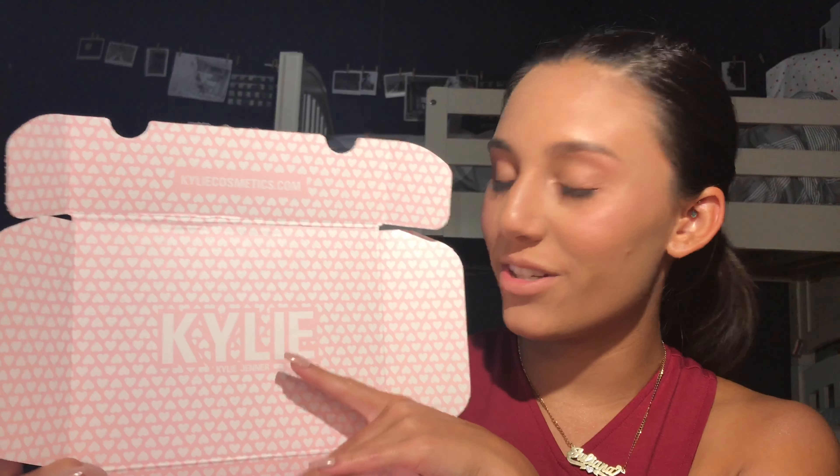Lipstick. Speaking of lipstick, I may just have a little something. Today I received the Kylie Jenner new birthday collection in the mail, and I'm so excited to test this out for you guys. So let's do a little review right now.